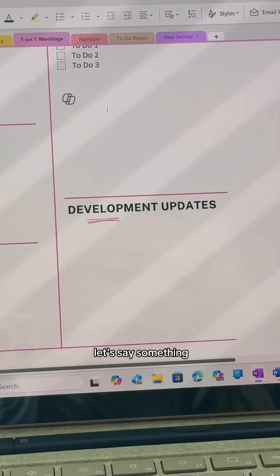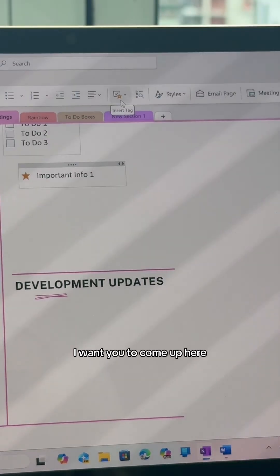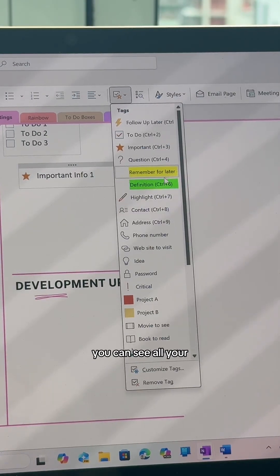If something important comes up, you can press Ctrl+2 to make a star. For other tag options, come up to where it says 'Insert Tag' — you can see all your shortcuts and all the different tag options.